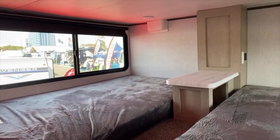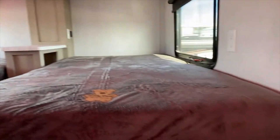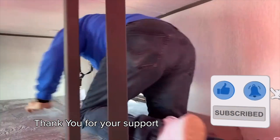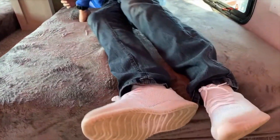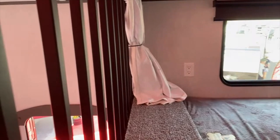There's actually a place to mount a TV up here, and there's pretty decent space for maneuverability for an adult. There are also outlets over here. Very nice bunk area.